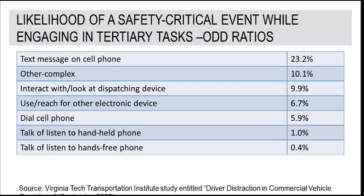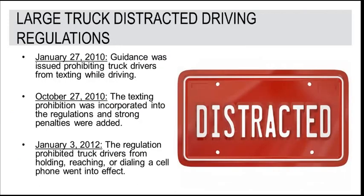Handheld use has been shown to have only a small association to crash risk. However, the process of using a cell phone — reaching and dialing — has a significant association. Commercial drivers are prohibited from holding, dialing, texting, and reaching for a mobile phone. Drivers are subject to fines up to $2,750. FMCSA has assigned handheld and texting use as a 10-point violation in the unsafe driving basic for the CSA program — one of the highest violations, with the same weight as a drug and alcohol violation.